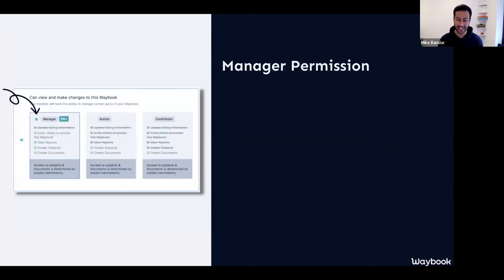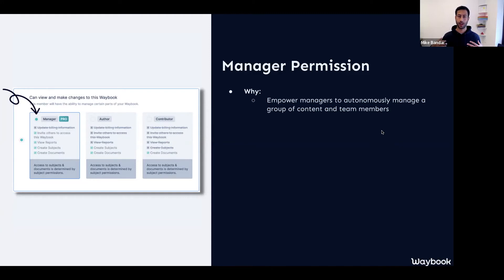So that's your single sign-on. Next up is your manager permission. We're really excited about manager permission as more and more people are working with Waybook and integrating that across more of their teams, sometimes their clients, sometimes people they're onboarding before they're even starting within the business. One of the things we heard from a few customers was that as they're working with different layers of management, there's certain people they want to be able to manage areas of their Waybook and their teams, but they don't want them to know that other content exists or have any access to it. While you could achieve that by having people as an admin, contributor, or author, you weren't actually able to see the reports of your team members unless you were an admin. Enabling people to see those reports for their teams actually freed up a lot of time from the admins of the Waybook.